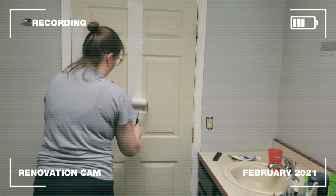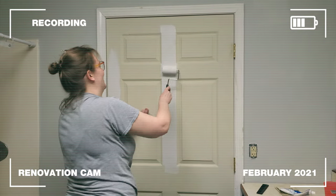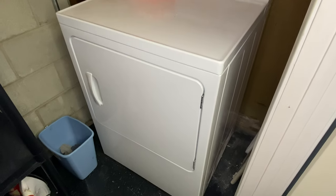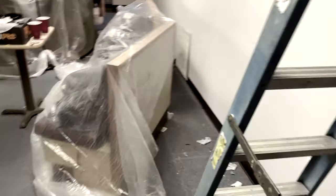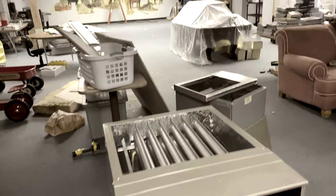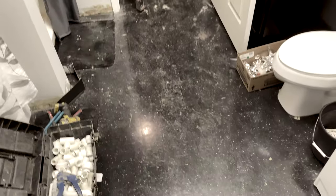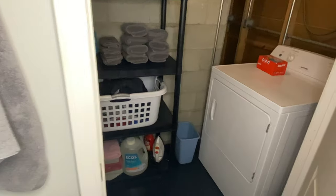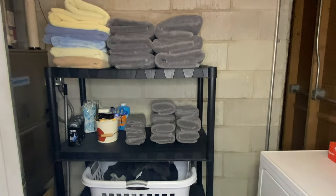Behind me is a door to a dryer, furnace, and storage room. I'm painting the door and the trim. The dryer is in here, as well as the furnace system, which was replaced during this renovation. I also added some plastic shelves that Ben already had to store things like towels, extra cleaning supplies, and laundry baskets. Since this was a library building, closets weren't really part of the original design, so we work with what we can to create our own little linen closet.